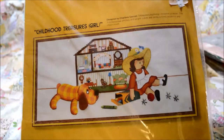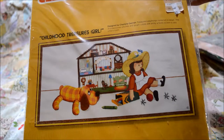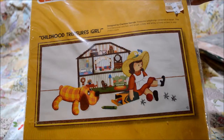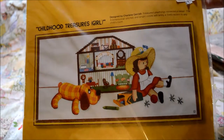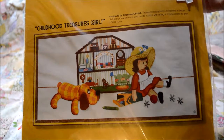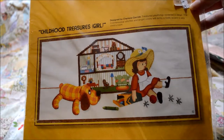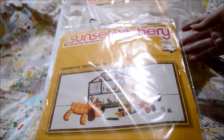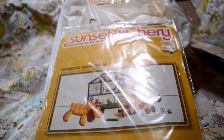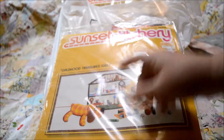Then I found the rest of the crewel kits. The first one is Childhood Treasures — it's a Sunset design from 1975. It originally came from Sears for $10. Again it's 99 cents, and white was the color of the day so that made it 75 cents. If you know me and follow my blog, I love dollhouses, and all of these little details just have me giddy.